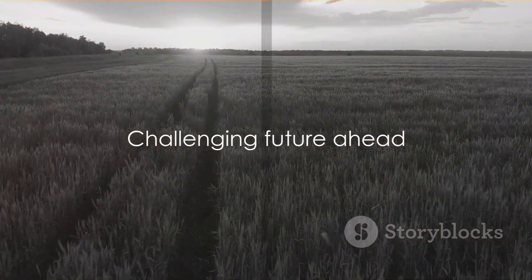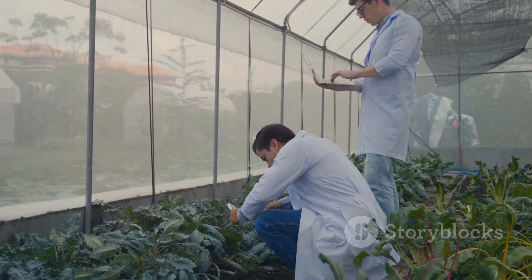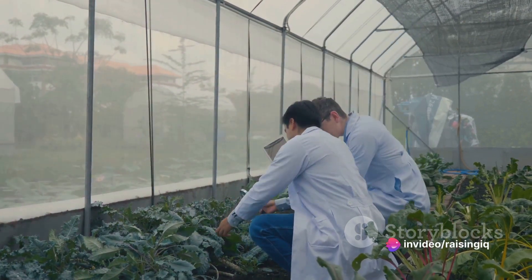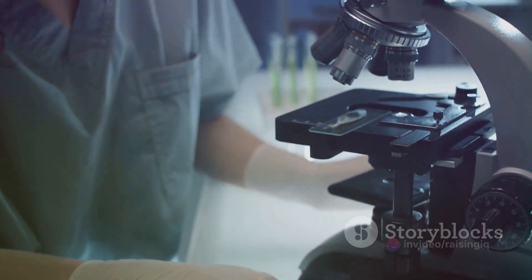It's a daunting picture, isn't it? But don't despair, as scientists, farmers, and engineers are stepping up to the plate. They're exploring innovative ways to combat these challenges, and one promising avenue of research is something you might have learned in biology class: photosynthesis.